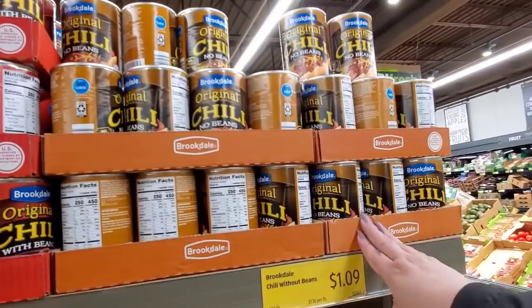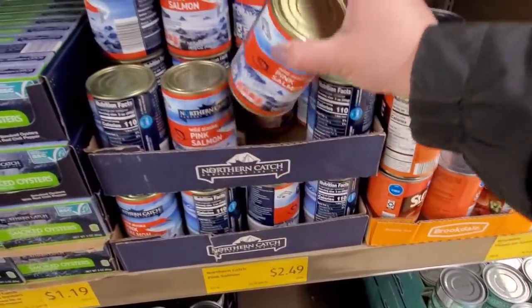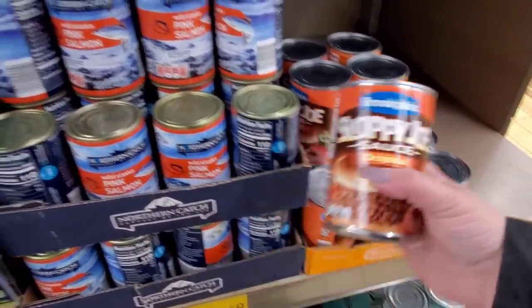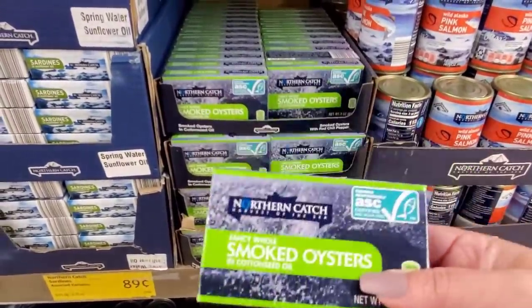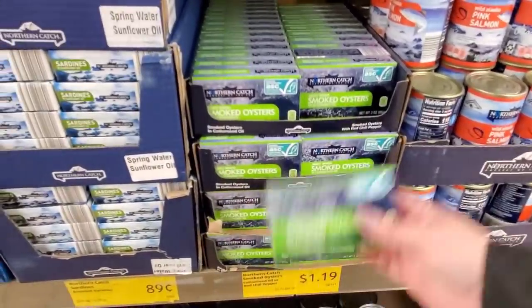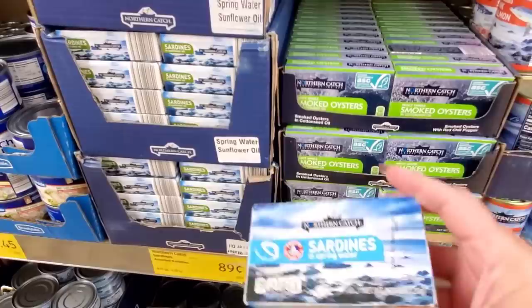They have original chili with beans, $1.09. Corned beef hash homestyle, $1.69. Pink salmon, $2.49. Sloppy Joe mix — their version of it — $0.79. Smoked oysters — I was watching this really healthy, fit doctor on TikTok who said oysters are so good for you. $1.19. Also sardines, he talked about these as well. They're pretty cheap — $0.89 and $1.19.